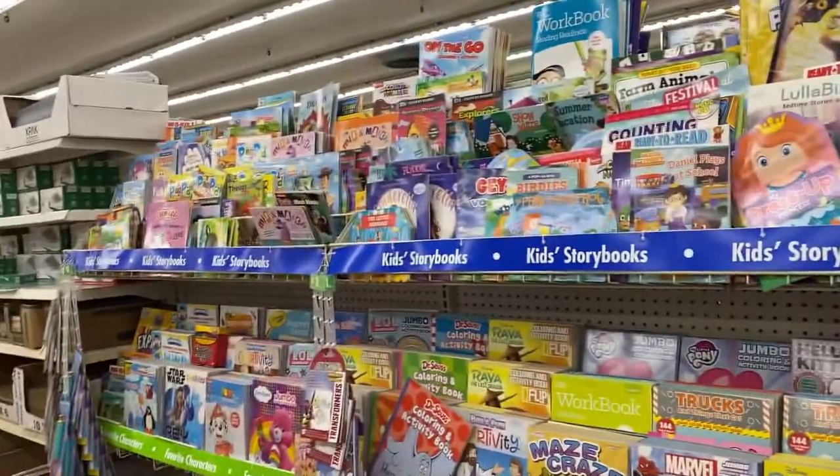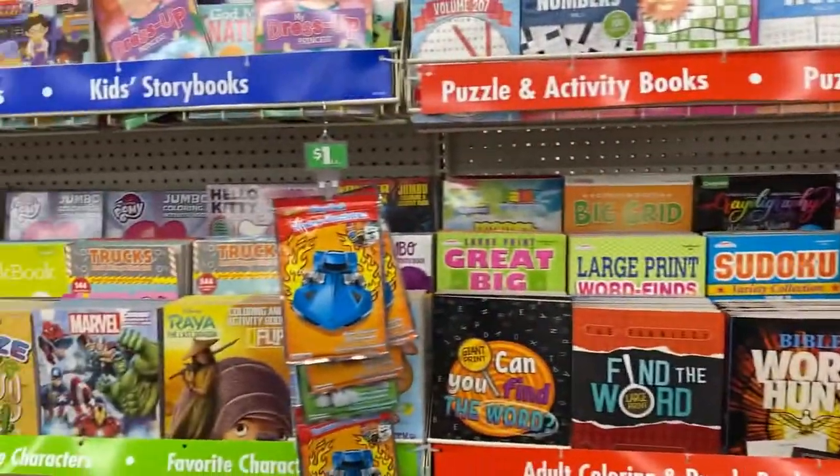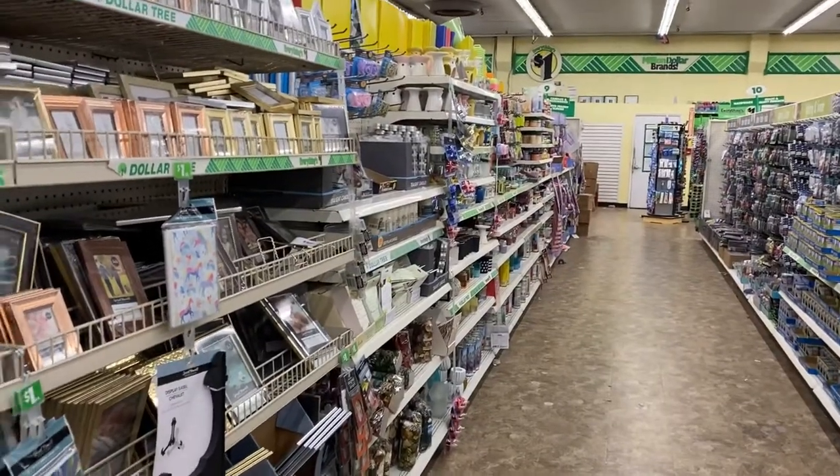There's a huge book section, bigger than in my home store. They've got some adult coloring books and things like that. I just noticed I'm one of the few people with a mask on here — I thought California masks were mandatory.